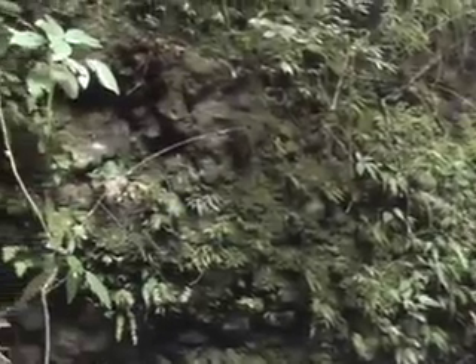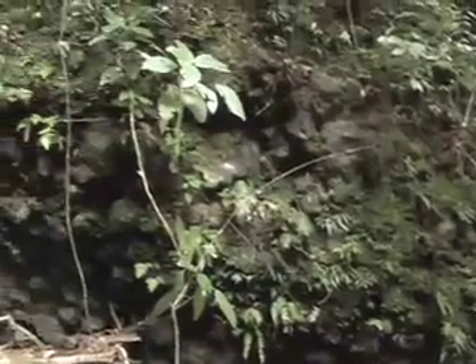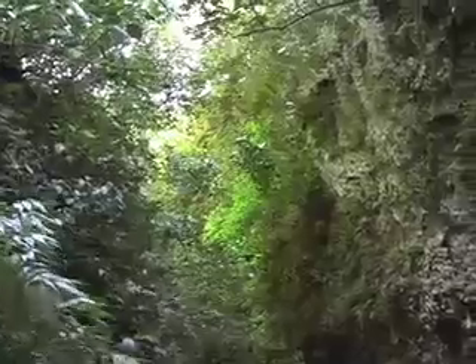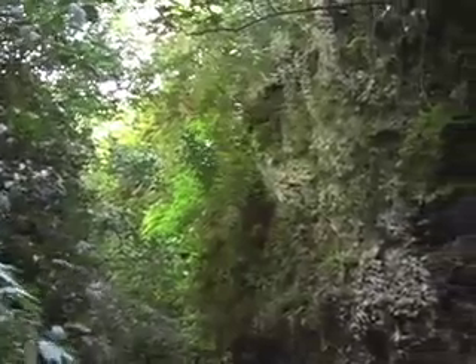This canyon has been carved by millennia of water flow from the cascade that lies just uphill. It's like walking through a massive green hallway.